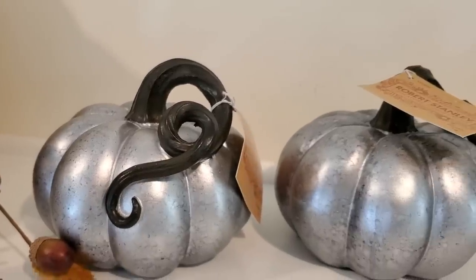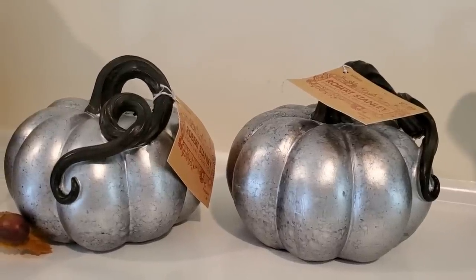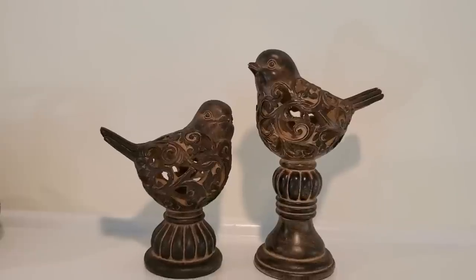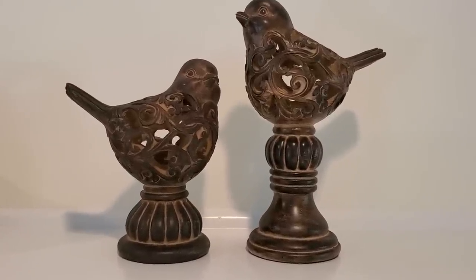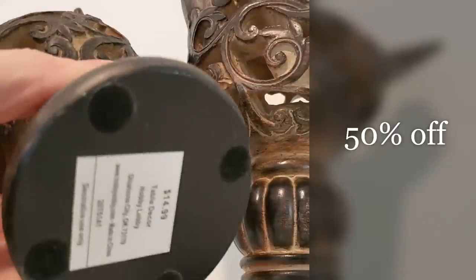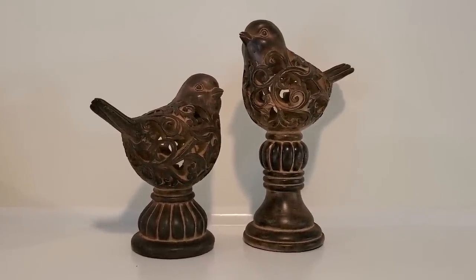I know at first glance you're probably wondering why I bought these, but I love these Robert Stanley pumpkins — especially the curly stems. The silvery pewter color will look great with some people's decor, but for me I got them for the shape and size and I'll be giving them a painted makeover. I also saw these little birds which were 50% off this week. I like the color, but I also purchased them to paint in a different finish. I'll share that tutorial with you as well.